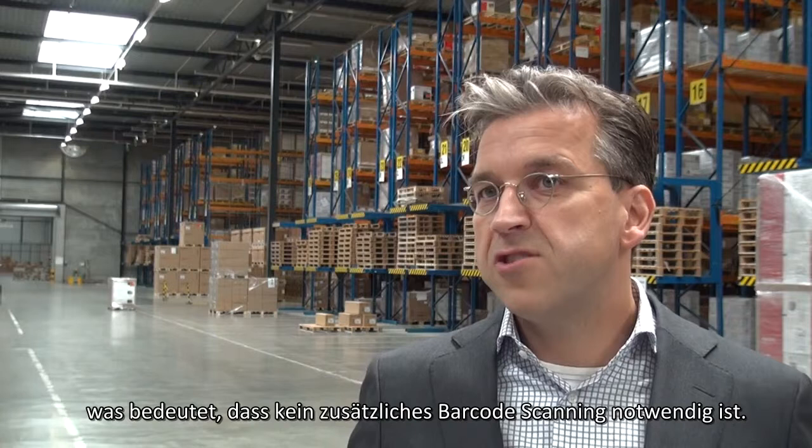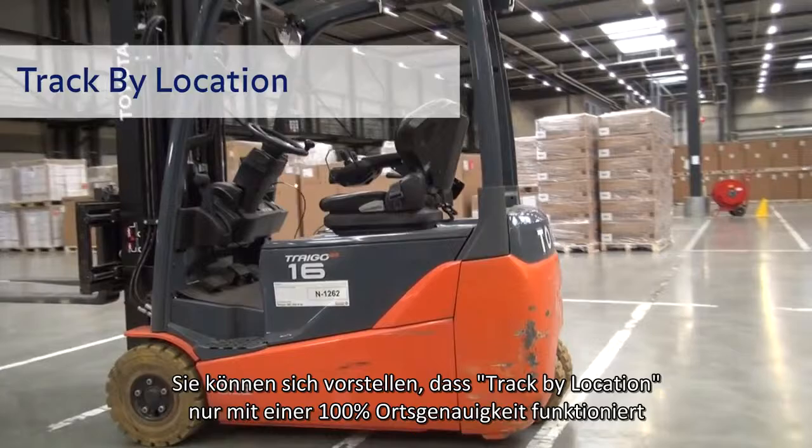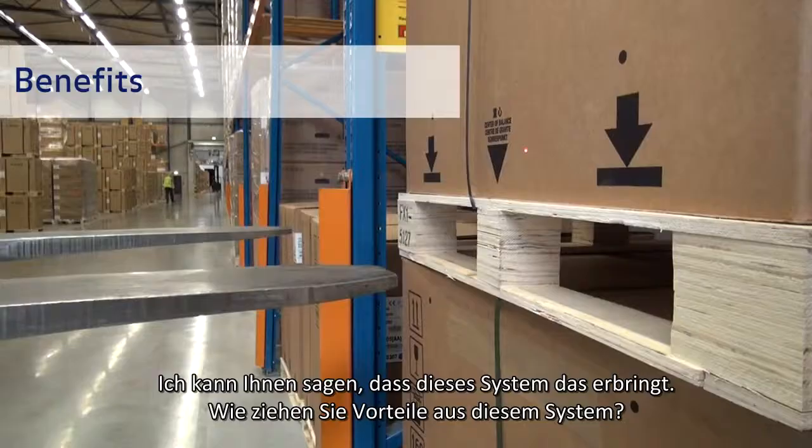So no additional barcode scanning is needed anymore — only once. You can imagine that track by location only works with 100% location accuracy, and this system delivers it.